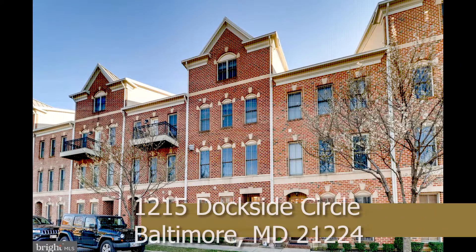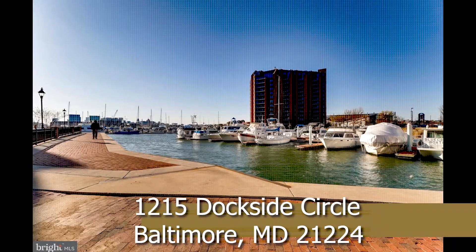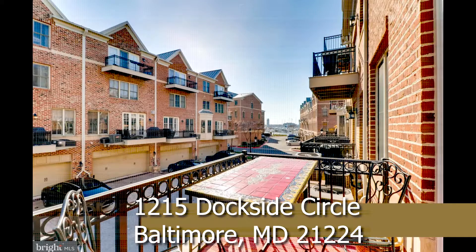This week's special feature is 1215 Dockside Circle in Baltimore, Maryland. It's a four-story luxury townhome situated in a private waterfront community — 2,880 square feet — with water views off of both the rear balconies and a two-car garage.